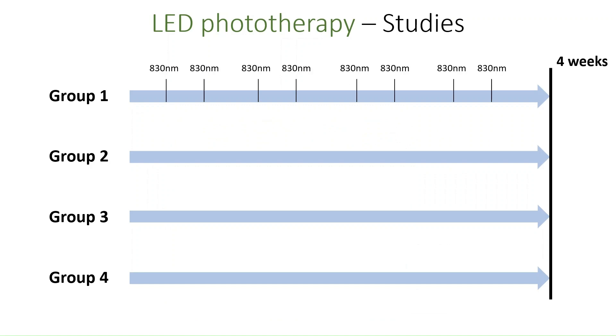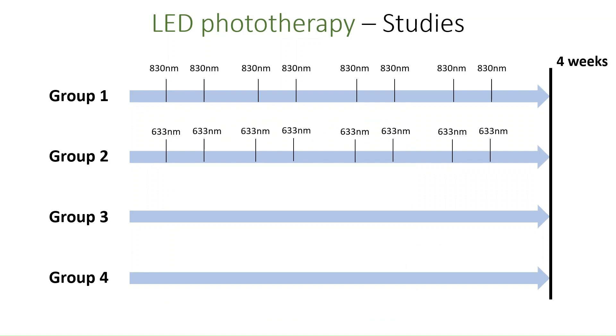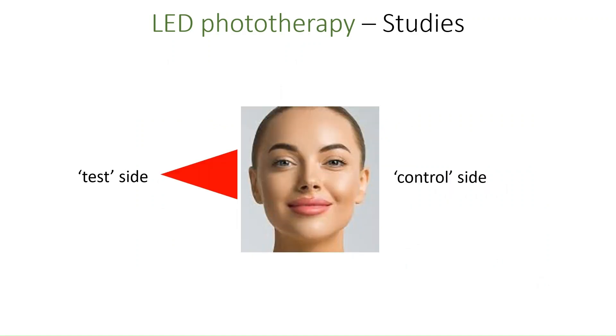Group one was treated with the 830 nanometer light, group two was treated with the 633 nanometer light, group three was treated with both types of light in an alternating fashion, and group four was the control group, which received a light with no therapeutic effect — a so-called sham or placebo treatment. As an additional control measure, all subjects were only exposed to their respective light source on the right side of their face, allowing post-treatment comparison between the two sides within the same patient.